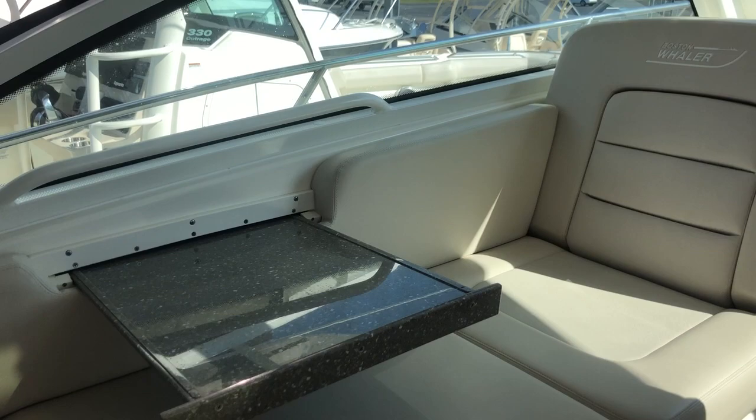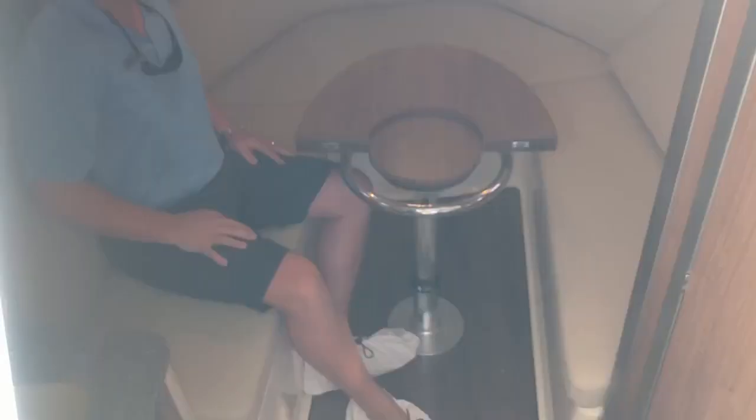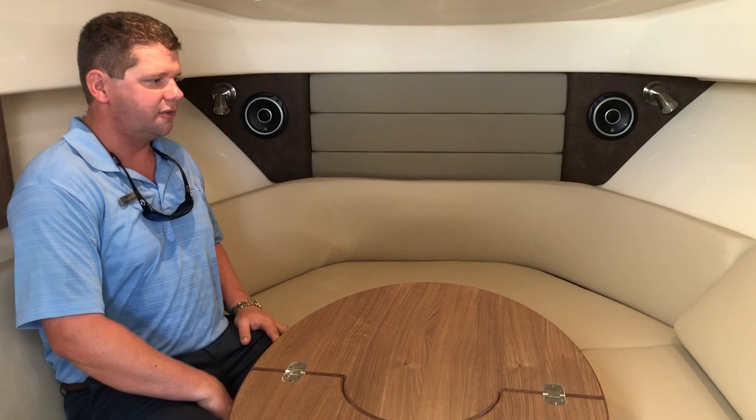Now if you follow me down to the cockpit I'll show you where the Conquest really shines. Here we have very comfortable seating — you can fit about six people in here. There's a table that slides over, and when you're ready to sleep, the table folds down and a filler cushion comes in so you have a nice sleeping area in here. You can invite two more guests with another sleeping area down below as well.